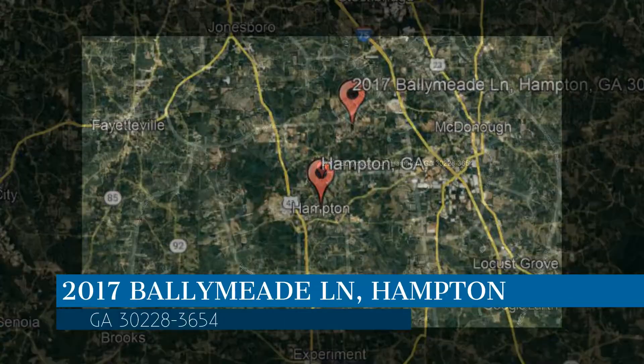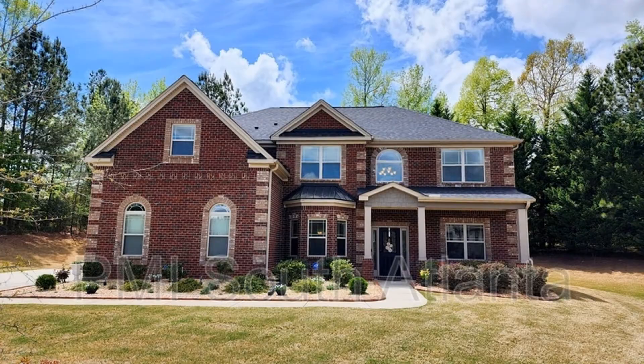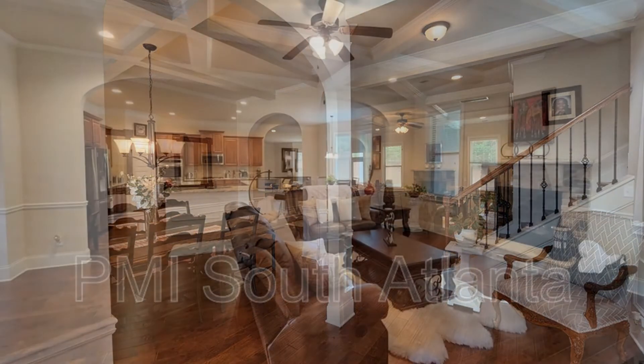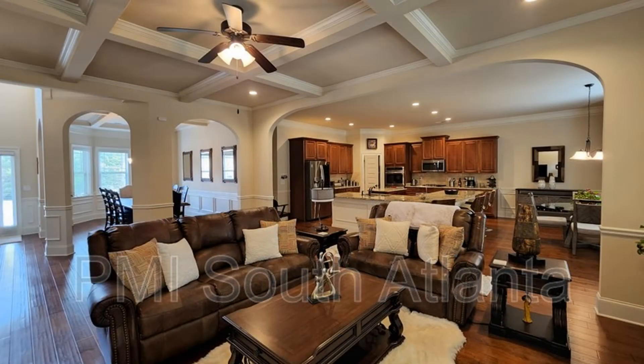This property is located at the address on your screen. We are PMI South Atlanta and we are a leader in Hampton property management. Please enjoy this virtual tour. This huge brick modern home boasts 3,900 square feet of space and features an open floor plan.